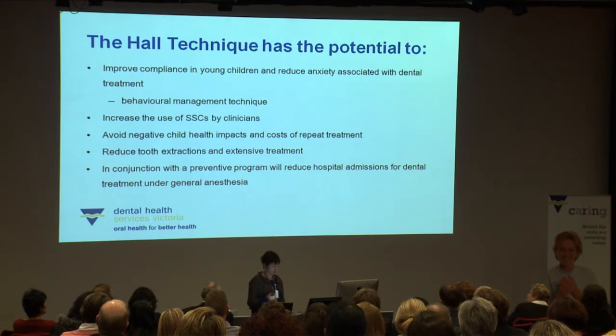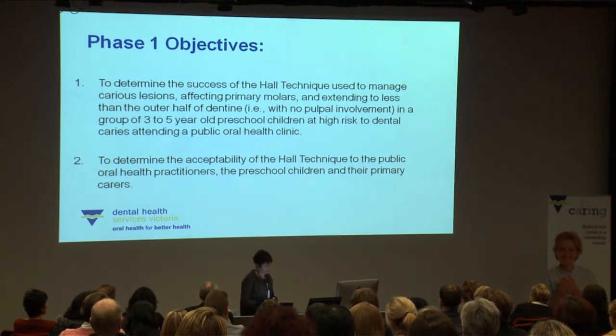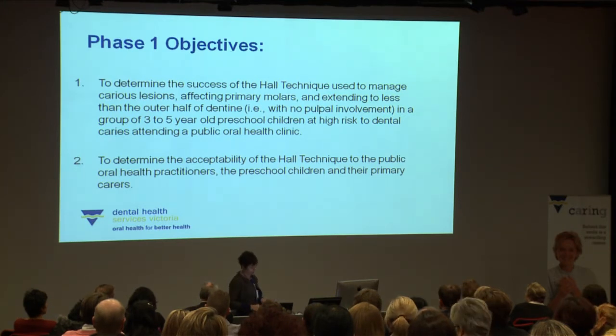Our unit at DHSV is conducting the first Australian research into the Hall technique with preschool children. We have just completed phase one, a pilot phase, and will continue looking at the success of the technique over the next three years in preschool children. We're also looking at the acceptability of the technique amongst the oral health practitioners that place them, and the preschool children and their primary carers.